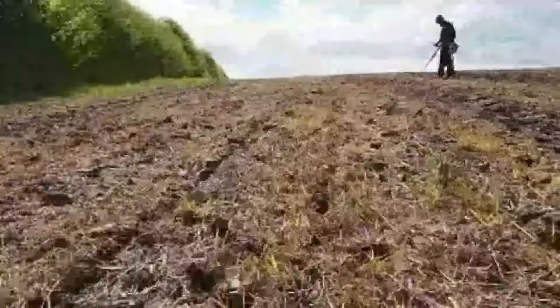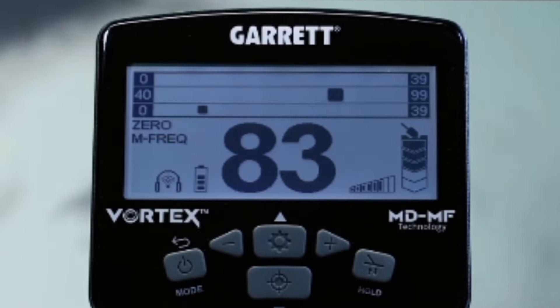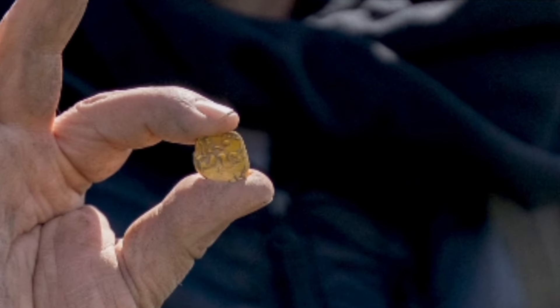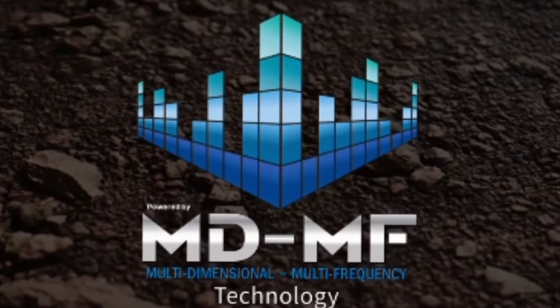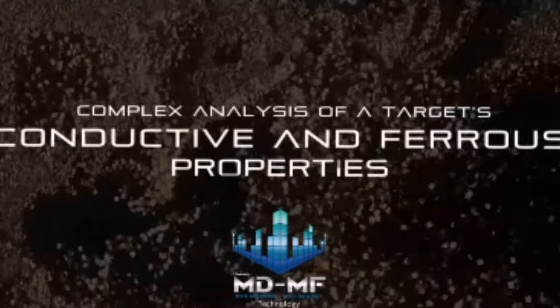Look into the Earth with precision and depth. Understand the target before you dig. Find less trash, more treasure. Introducing our ground-busting multi-dimensional multi-frequency technology — a complex analysis of a target's conductive and ferrous properties.